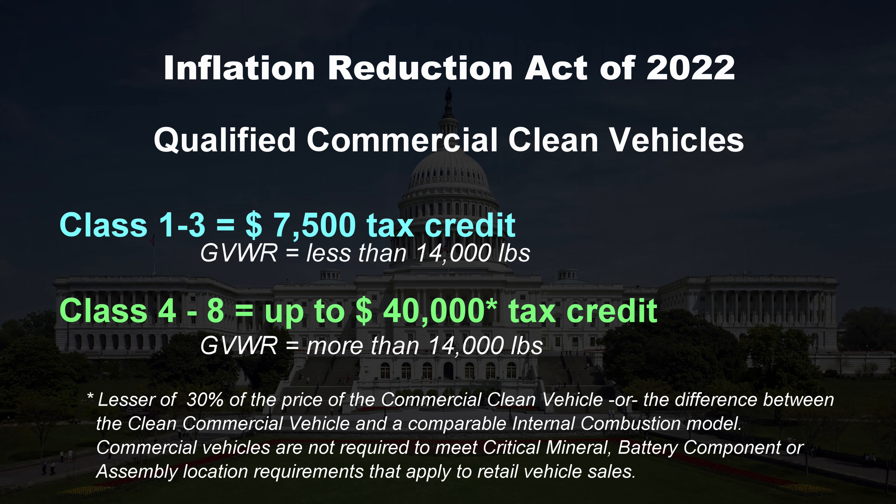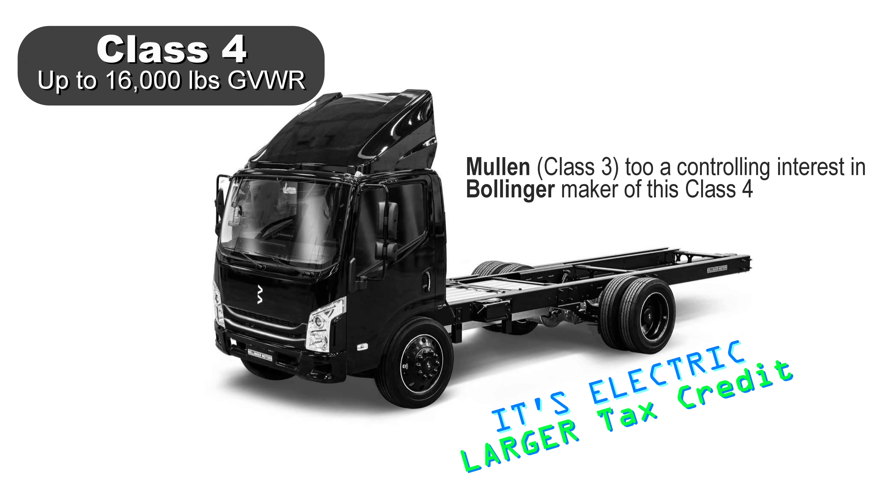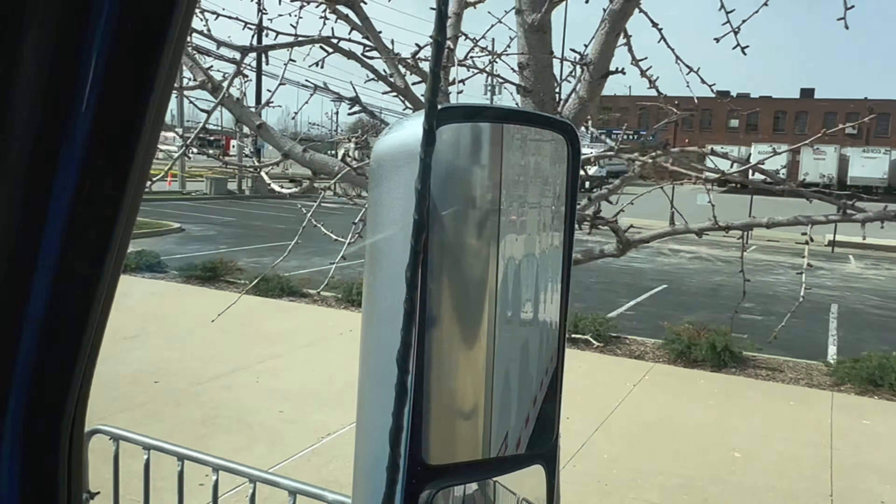As a class 3 truck, this would qualify for a $7,500 commercial clean vehicle tax credit. However, a class 4 cab would qualify for much more — up to $40,000, or 30% of the price, or the difference between the electric model and the combustion model, whichever is less. Simply put, if you're going to buy a cab chassis or cab-over truck, it pays to move up to a medium duty truck for that extra tax credit. And unlike passenger EVs, commercial EVs have no qualification requirements regarding where the vehicle is assembled or where the battery components and minerals come from — so pretty much every work truck qualifies.